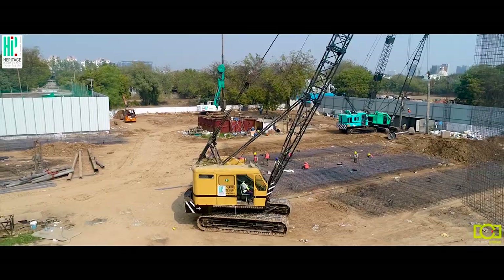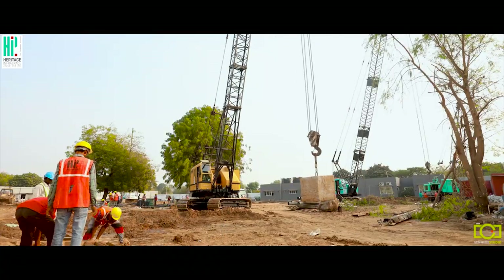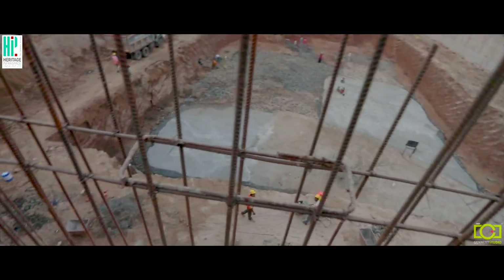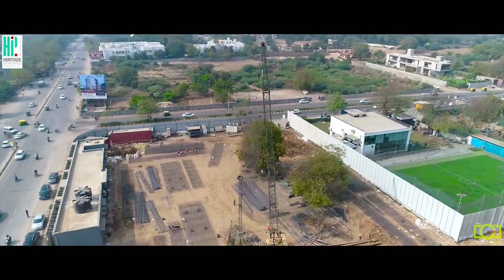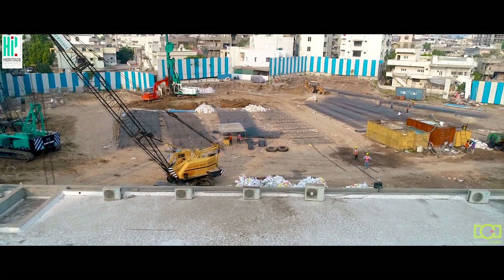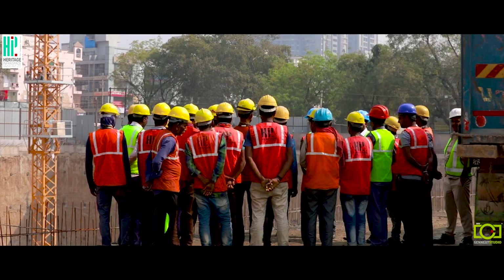Heritage — changing the way the world holds its ground in the construction industry. The elevation of a building is just the tip of the iceberg; the load-bearing foundation is what marks the birth as well as the future of an estate. Heritage Infraspace is proud to build the strongest foundations in the country by transitioning the way construction begins.